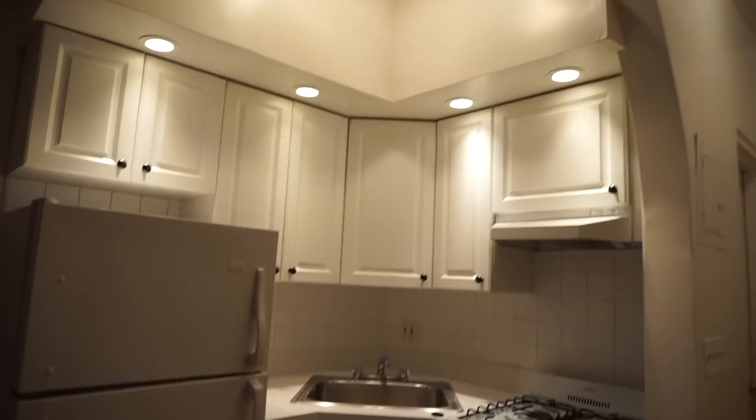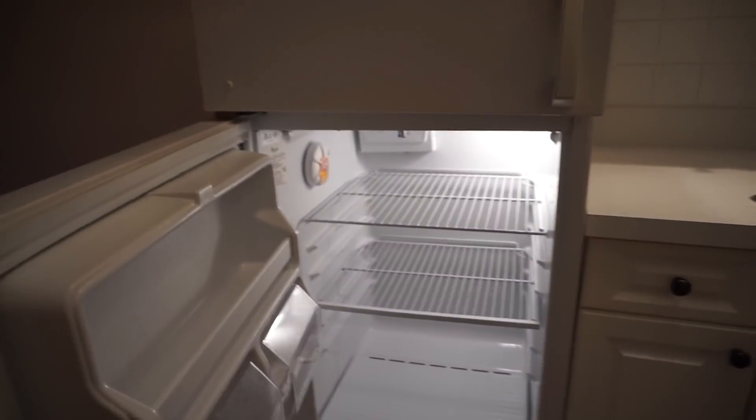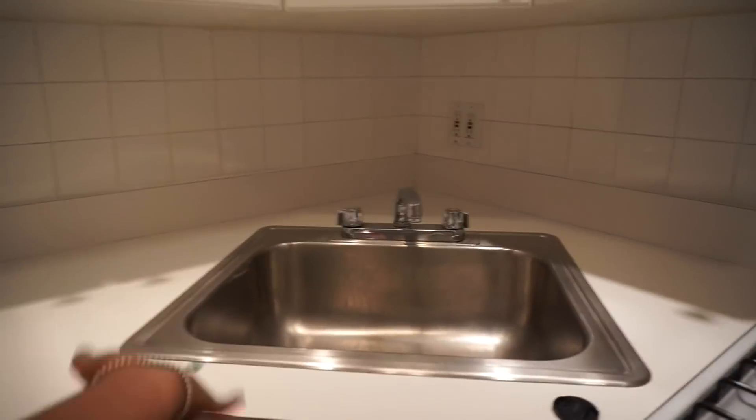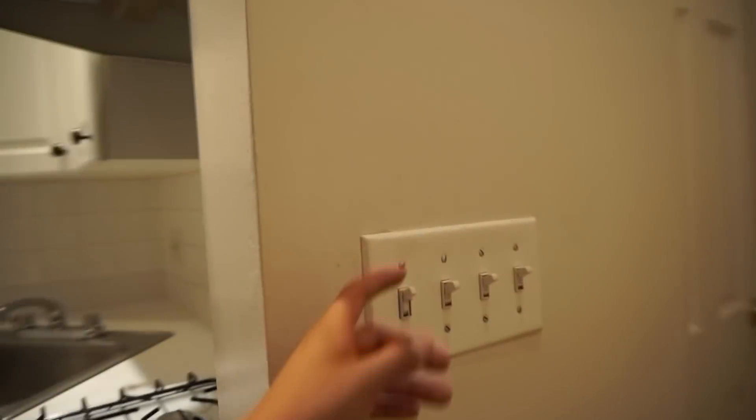Then you turn to the left and you have the kitchen. The kitchen obviously comes with a fridge, a sink, a stove, an oven — anyone want to come over and make a cake? — and some cabinets. The only thing we're missing is a dishwasher, so I will be hand washing my dishes, but that's okay.